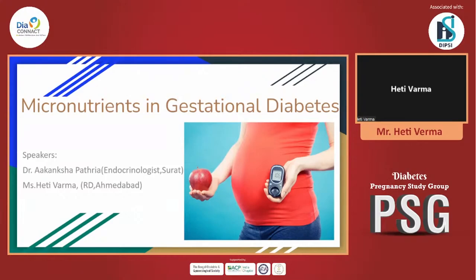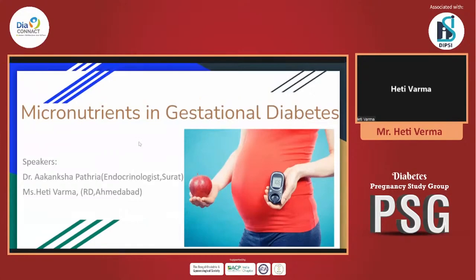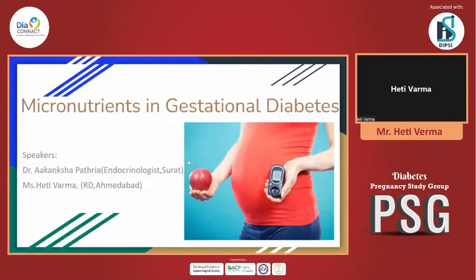As we know, very importantly, talking about all the birth defects — GDM itself is a complication. The macronutrient management is equally important to prevent side effects during gestational diabetes and pregnancy.